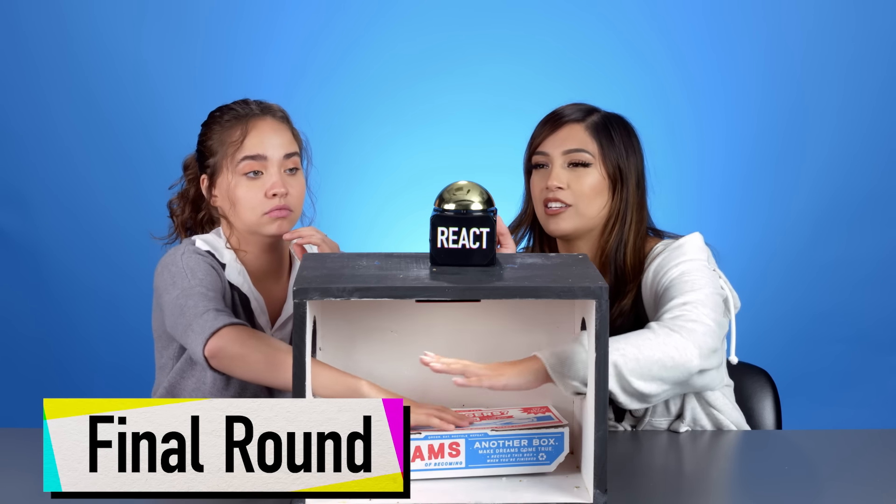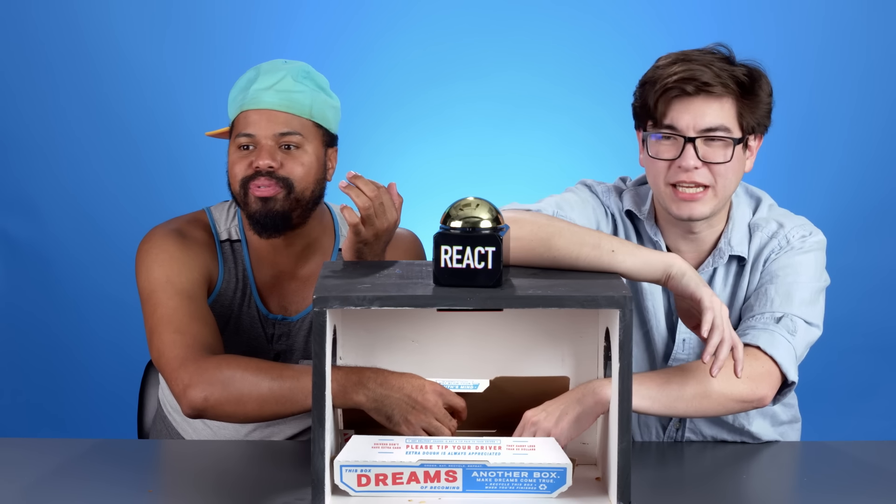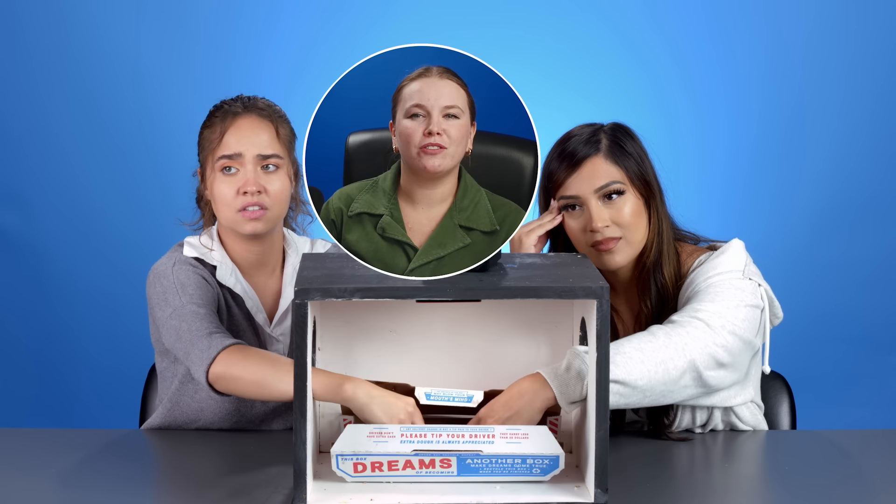Last round! Three, two, one, go! Is this Domino's? It is Domino's — is it the... cheesy bread? Nope! Cinnamon roll bread? Nope! It's from Domino's though. It feels like bread. Cinnamon sticks — no, from Domino's! 'I'm sort of out of place here, a potato among dough. Throw some toppings on me and I'll steal the show.' Loaded tater tots? Yes! Loaded potato tots from Domino's! It's the loaded tater tots from Domino's. First time I can recall I've ever seen a pizza place do anything with tater tots.